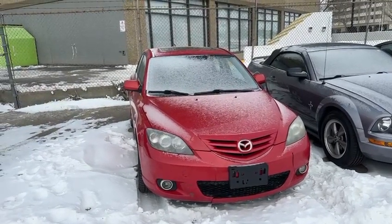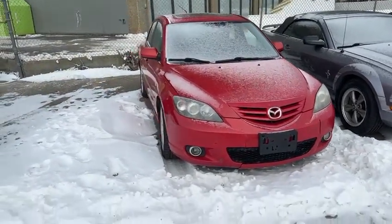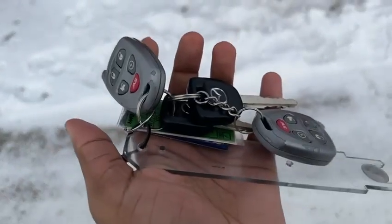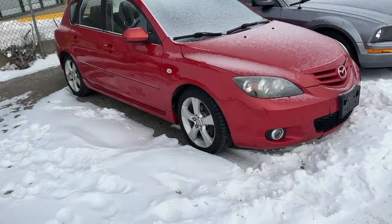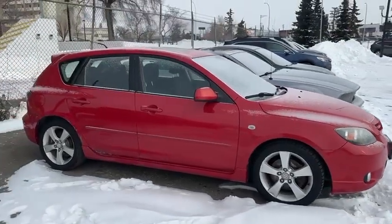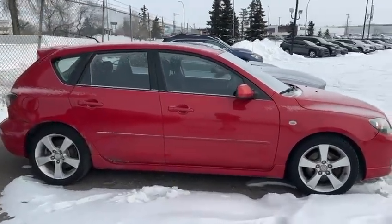Hello Ron, this is Yosef here with Rally Subaru. Here I have the 2005 Mazda 3. It comes with a couple sets of keys, which is nice — not just one set. I actually got this in on trade from one of my clients, so he took pretty good care of it. It is in good shape. We drove it down from Calgary and it runs well.